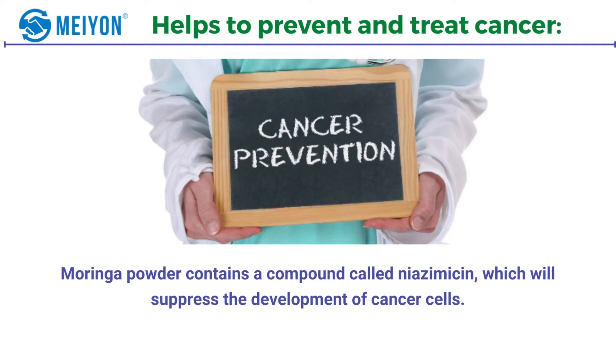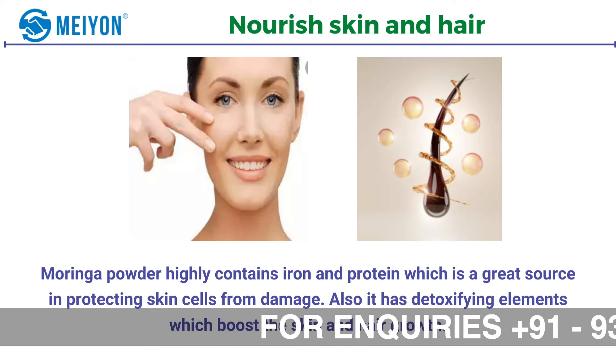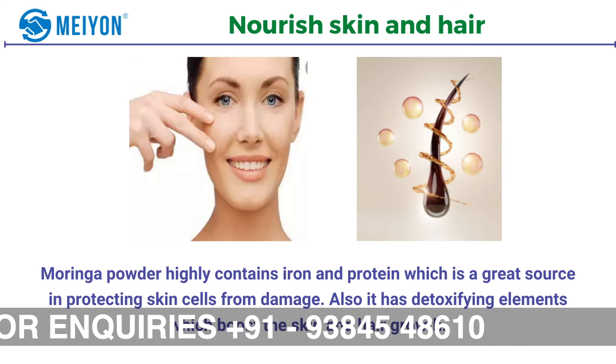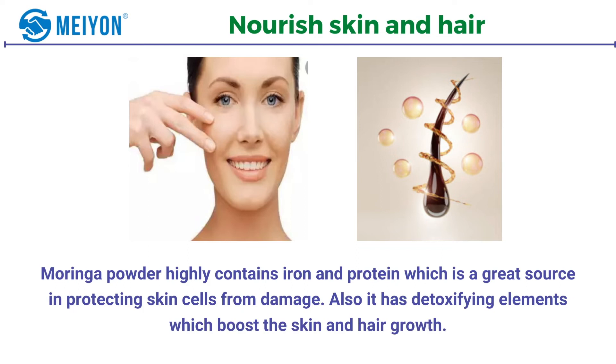Number six: nourish skin and hair. Moringa powder highly contains iron and protein which is a great source in protecting skin cells from damage. Also it has detoxifying elements which boost the skin and hair growth.